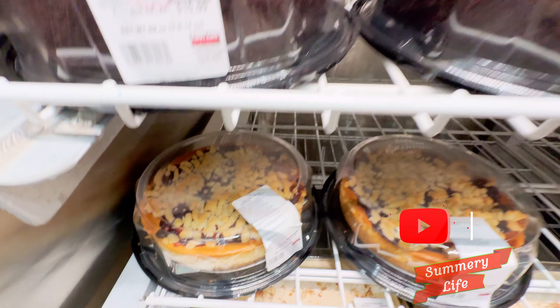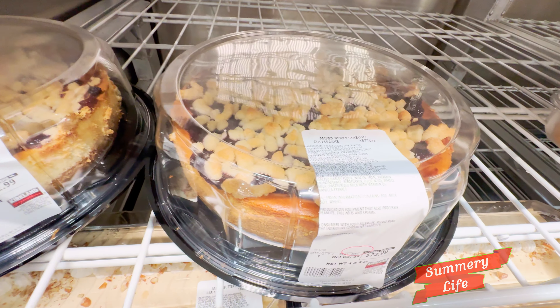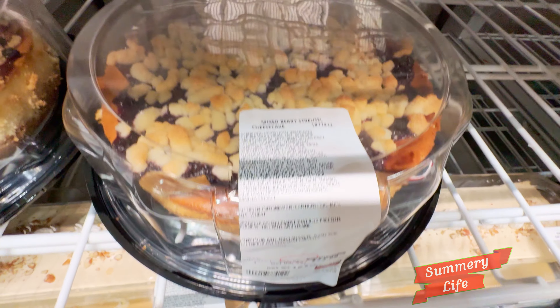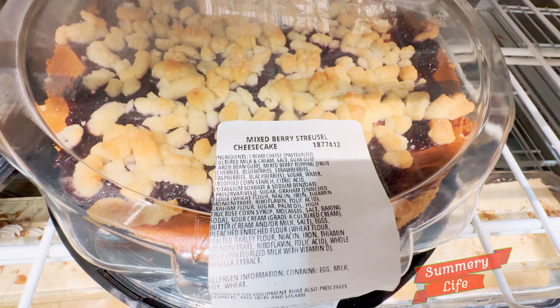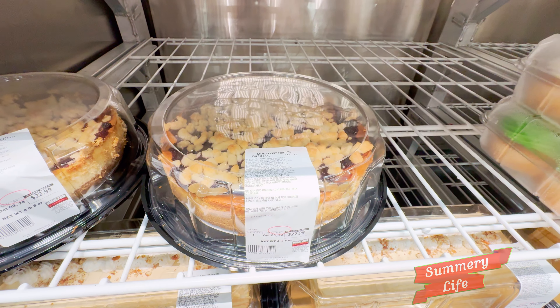Next, we have the mixed berry streusel cheesecake at Costco, priced at $22.99. This delightful dessert features a creamy cheesecake base topped with a medley of mixed berries and a crunchy streusel topping. Perfect for gatherings or special occasions, each slice offers a balance of sweet and tangy flavors. Treat yourself to this delicious cheesecake for a satisfying dessert experience.